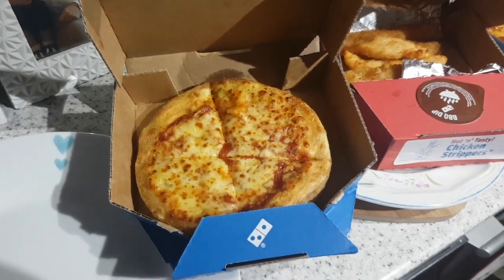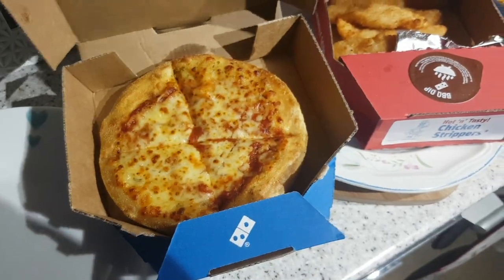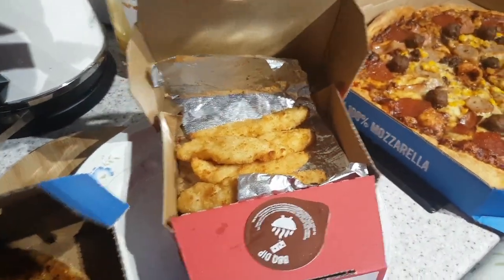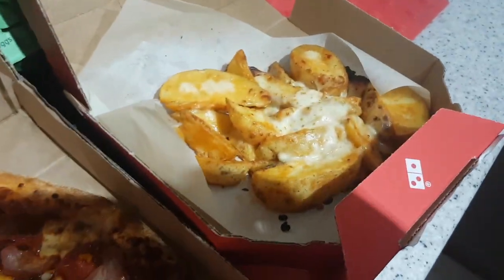It's tea time and tonight Domino's was required. We've got a mini garlic bread, chicken nuggets, a meat pizza on a barbecue sauce, and cheesy chips. Yum.